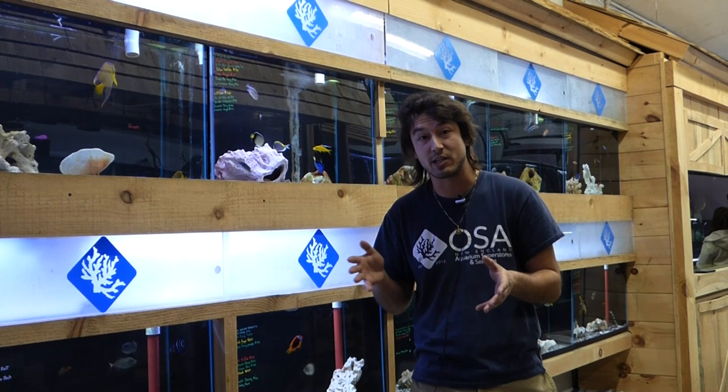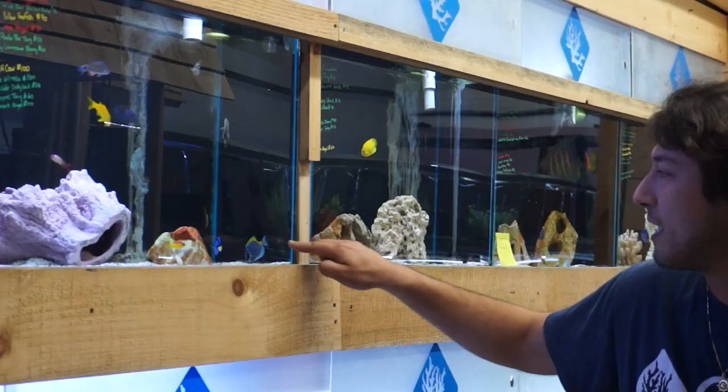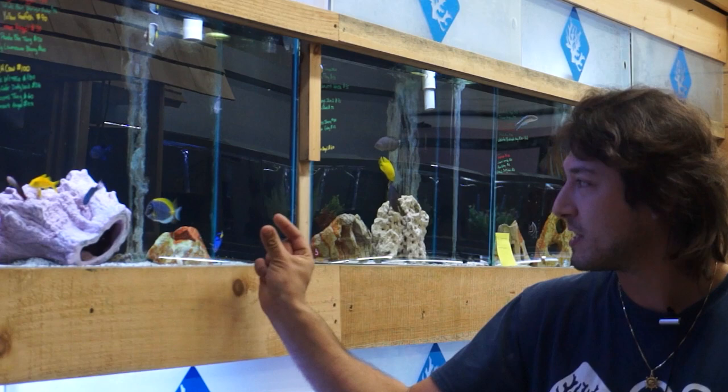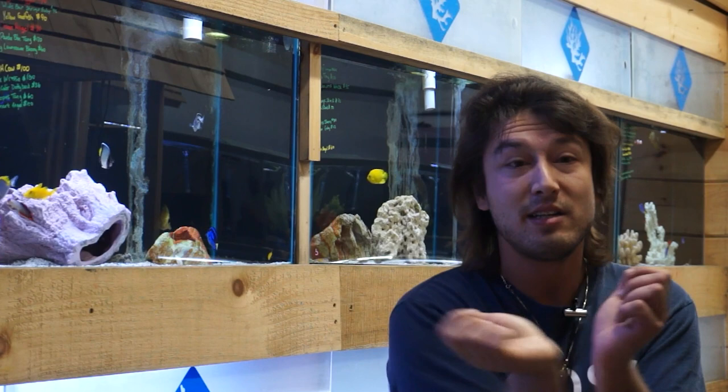We'll first talk about a few general features of the Acanthuridae, then their care requirements, and finally their future in the reef hobby. They're called surgeonfish because — despite tremendous diversity, as you can see with a scopas tang, a powder blue tang, and a blue tang (Dory) here — they're all united by this surgeon's blade, a scalpel-like serrated appendage at the base of their tail fin.